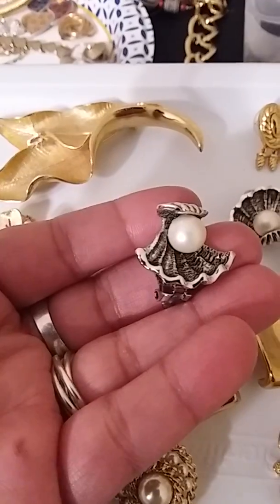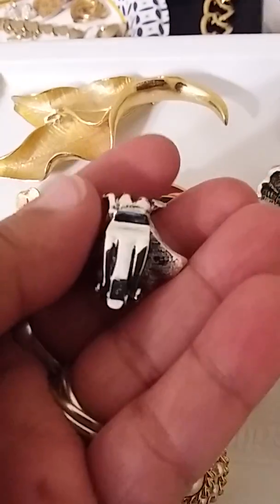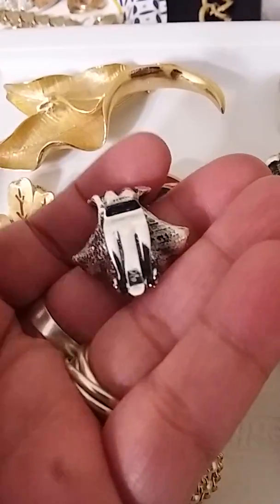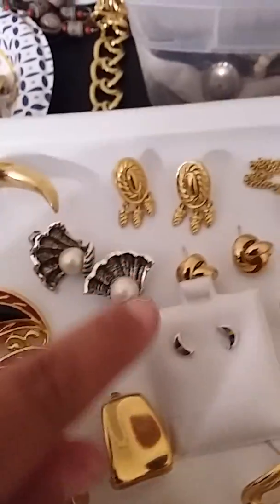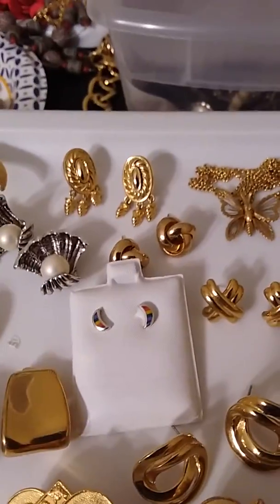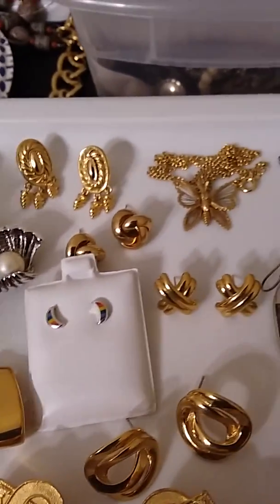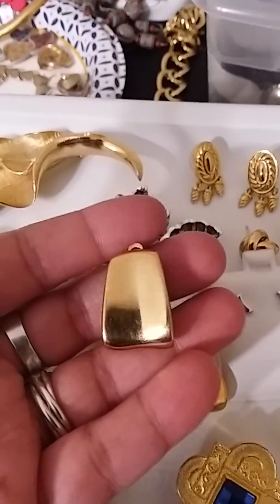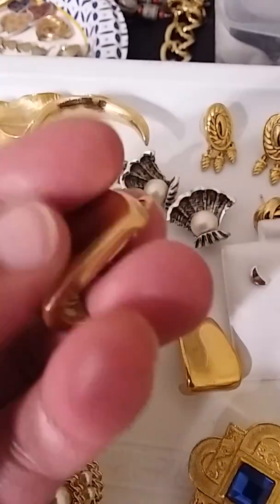These are vintage Judy Lee, if I'm not mistaken — something like that. We have some Napier. These are unsigned. These are sterling silver moons from the 70s — rainbow moons — these are vintage. Givenchy.